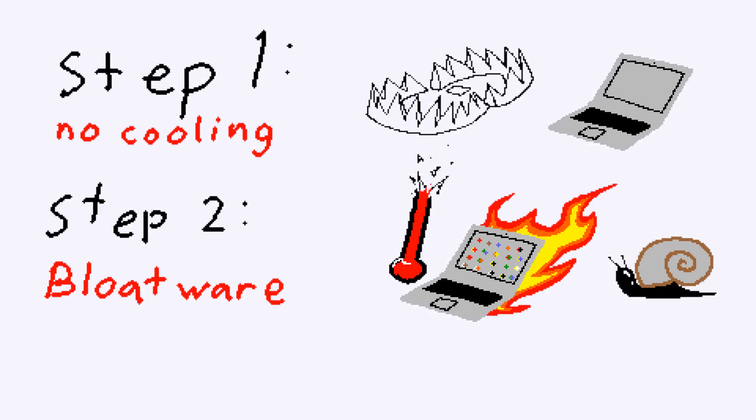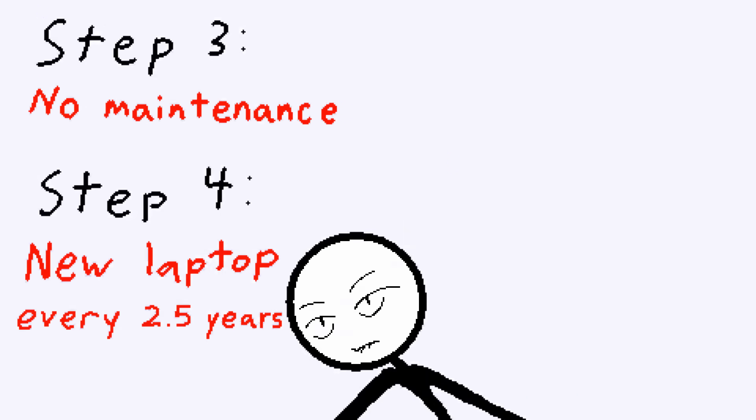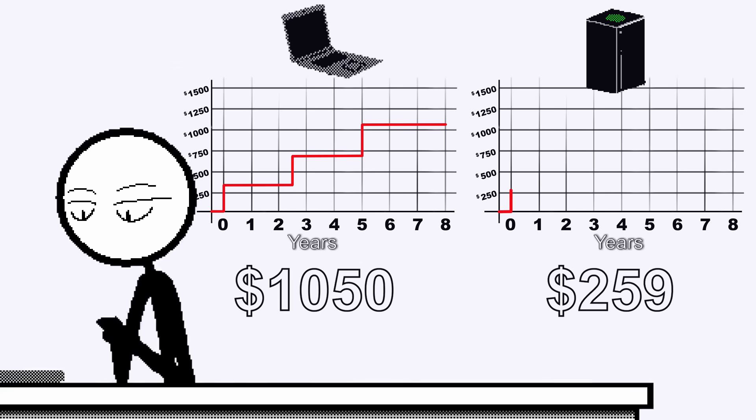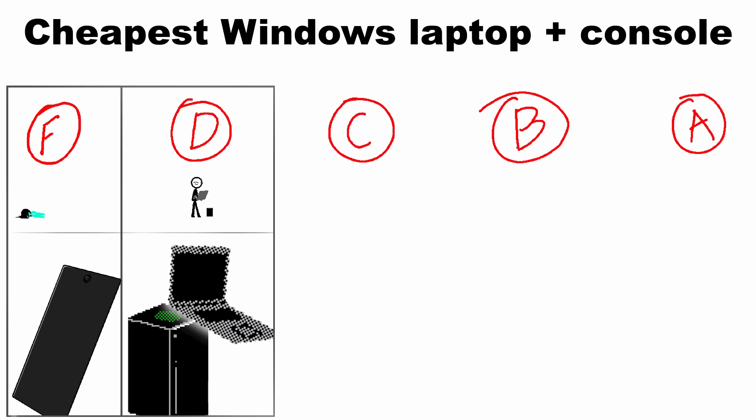Step one: set the trap. Step two: load programs, heat it up. Step three: pray to God they don't cool it down. Step four: new laptop every two and a half years. I said eight years, bro. Let's tally this up — three computers, one console, online subscription. You get a D.